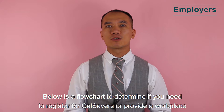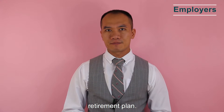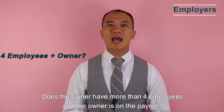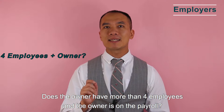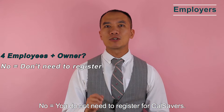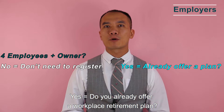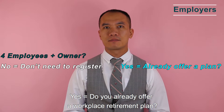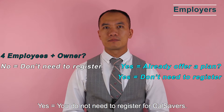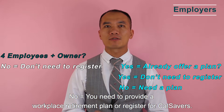Below is a flowchart to determine if you need to register for CalSavers or provide a workplace retirement plan. Please confirm your unique situation with CalSavers. Does the owner have more than four employees and is the owner on the payroll? If no, you do not need to register. If yes, do you already offer a workplace retirement plan? If yes, you do not need to register. If no, you need to provide a workplace retirement plan or register for CalSavers.